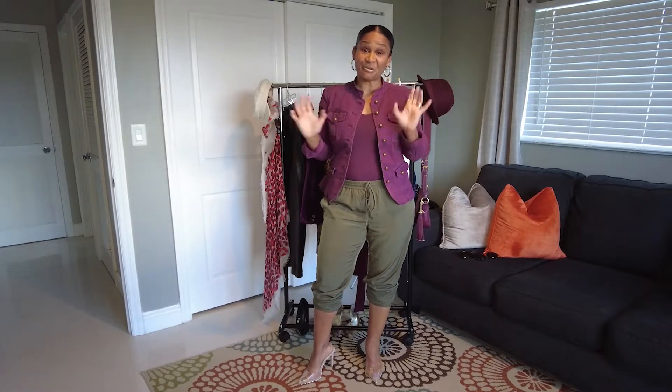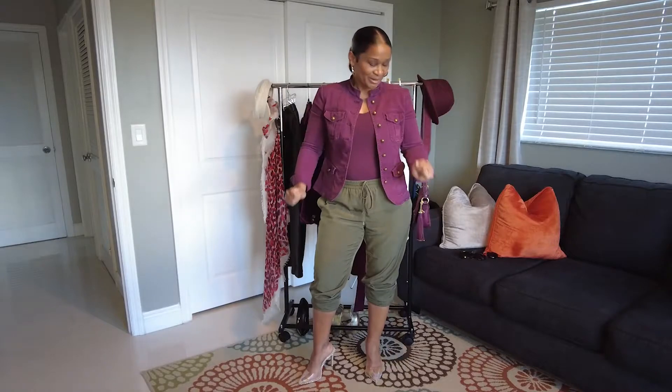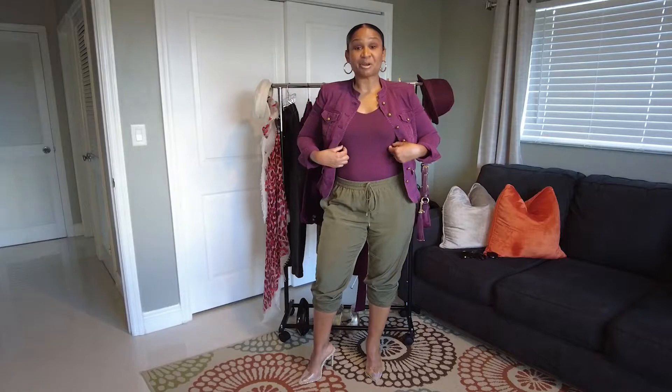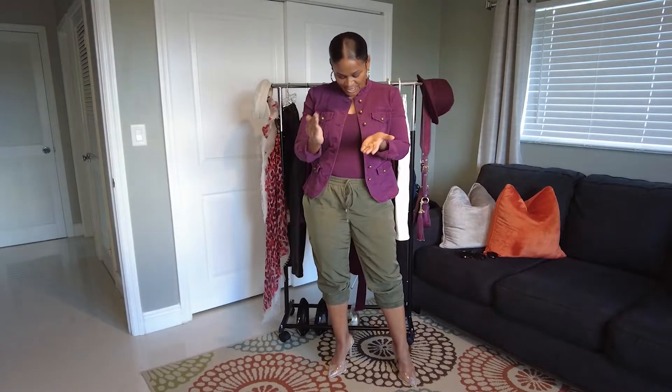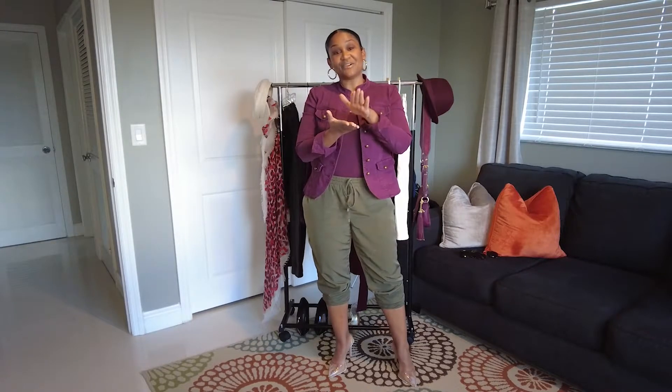The first outfit I pulled out of my closet — I couldn't believe how many cranberry and plum things I had — is this White House Black Market cranberry jacket that I picked up a couple of years ago, along with this White House Black Market tank that matched perfectly. I did not buy them together but they seem to pair really well. There is a tree on the front with green leaves and a cranberry color on the back of the leaf.